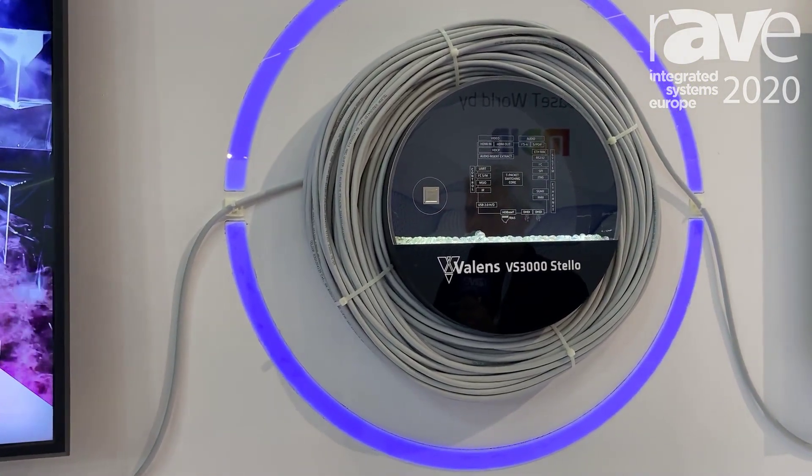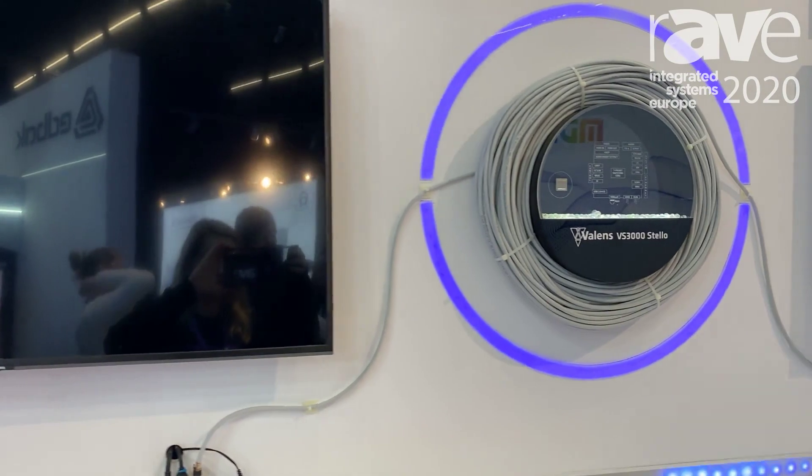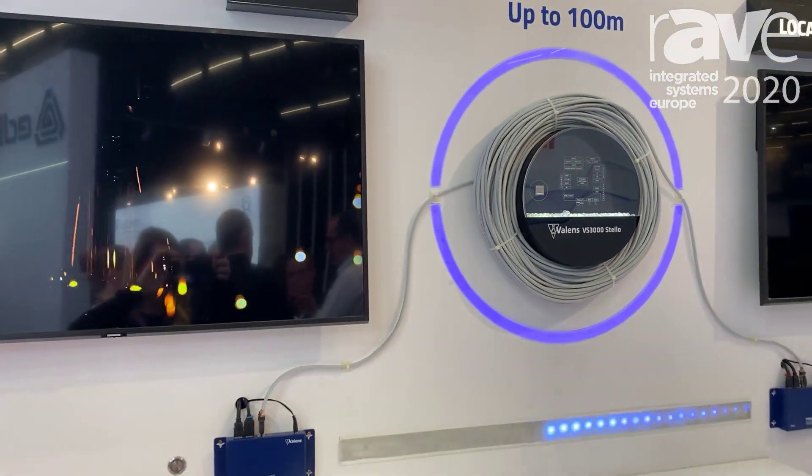On top of that, it has a very unique feature where the HDBaseT extension port is capable of switching direction.